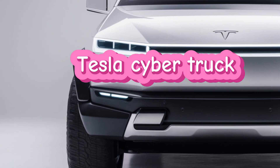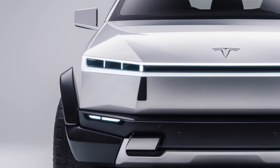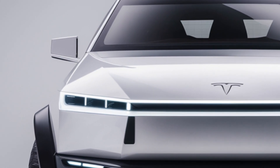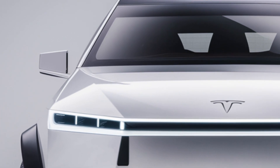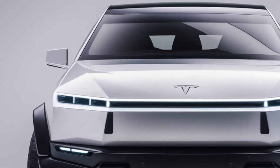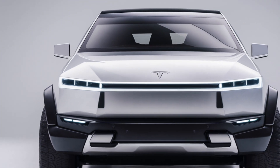Welcome back to Auto Garage. Today, we're diving into the highly anticipated 2025 Tesla Cybertruck. With its unique design and cutting-edge features, it's already making waves in the automotive world. So, let's take a closer look.